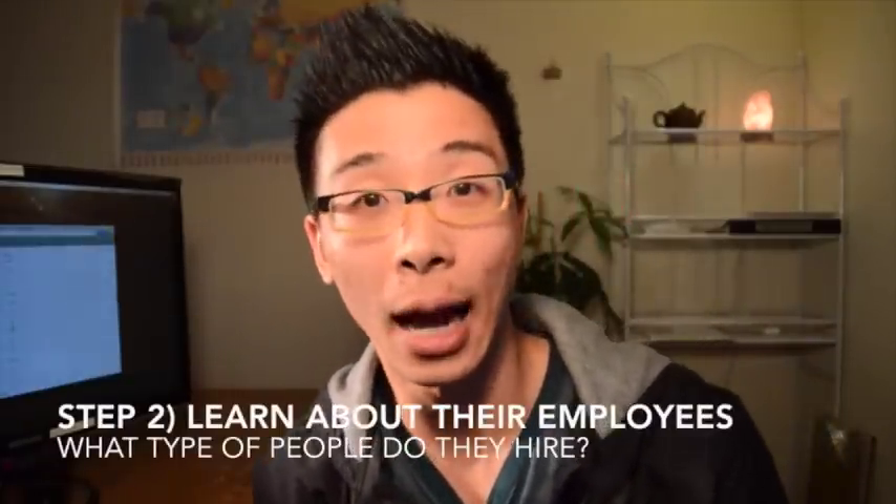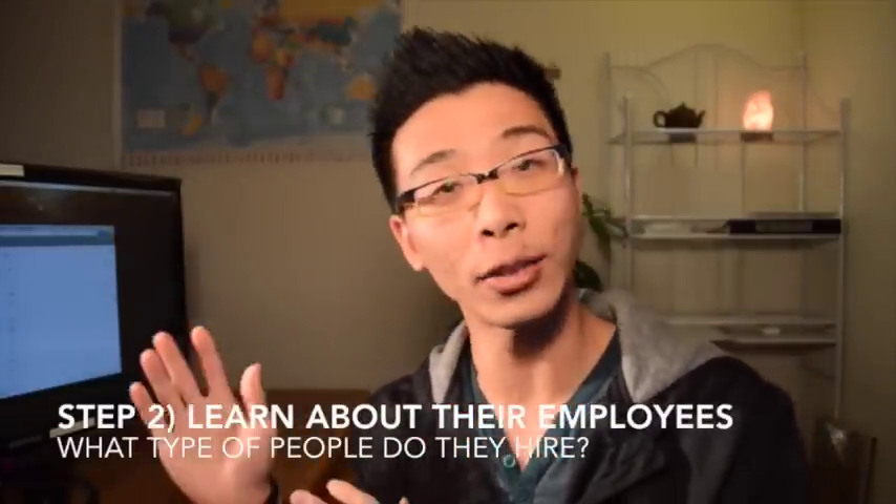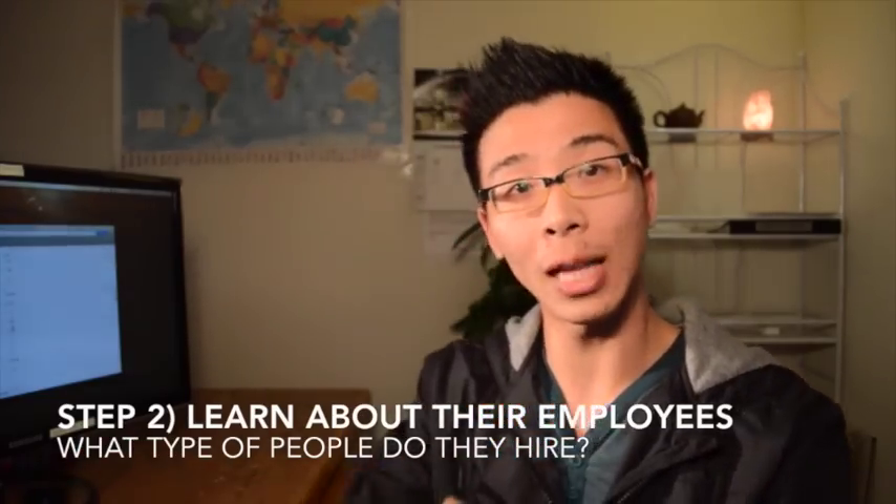Second, you want to learn about the people that they hire. Instead of just speculating or asking teachers, find out who actually works at the company and look at their portfolio.